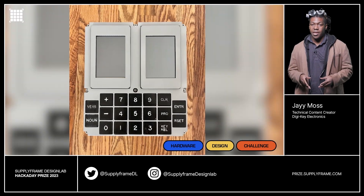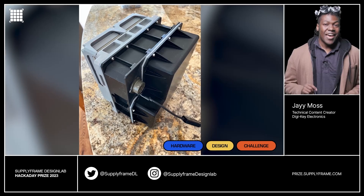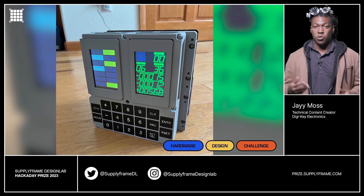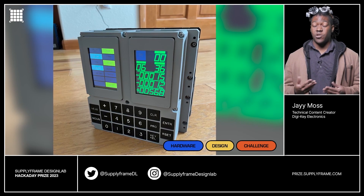The DSKY kit is a replica of the display keyboard from the Apollo Guidance Computer, which is awesome. It's also quite different from today's interfaces and is a great way to become familiar with historical technology. The design is built on a Raspberry Pi and three Arduinos. Knowing how capable this tech can be, I wouldn't be surprised if it could control spacecraft.